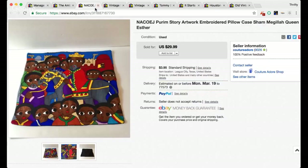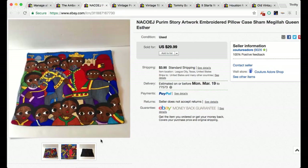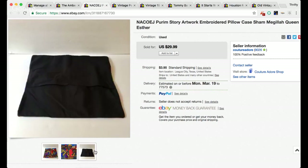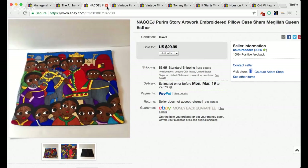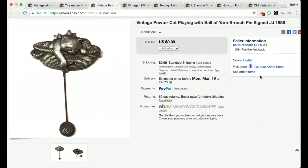This next one is a pillowcase — the embroidery work on it was amazing and I thought somebody would want it. I probably paid $2 for this and got a best offer for $20. I love to sell vintage linens and I'm always looking for them. Then this one is a vintage pewter cat playing with a ball of yarn brooch pin, signed JJ, 1986. There were a ton of these available to choose from, so I just tried to get my money back — it sold for $10 with $2.95 shipping.